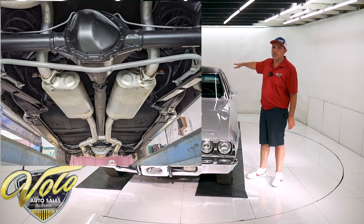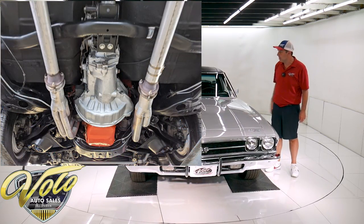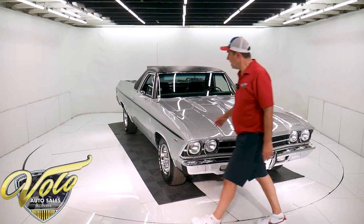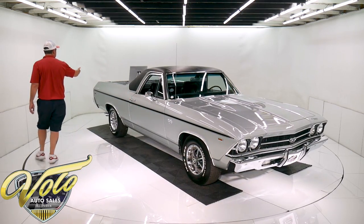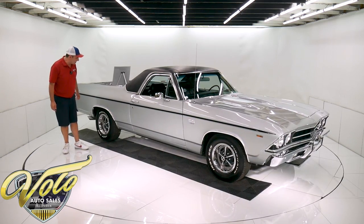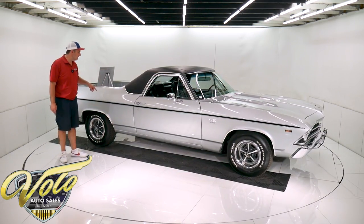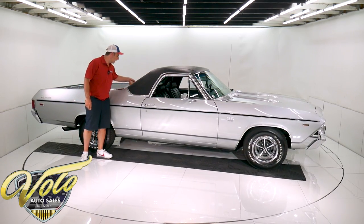Everything in the back is new — the bushings, springs, shocks. It has air shocks in the back so you can haul a couple yards of mulch and just pump up those air shocks. The fuel system's been replaced: the tank, the straps, the sending unit, the lines. The brake system's been all redone. He did convert it to disc brakes in the back, so it's four-wheel disc. The only thing not done is the emergency brake cable system.